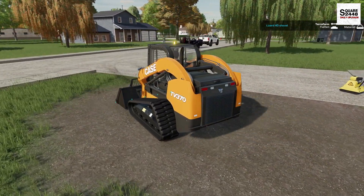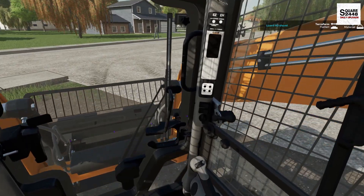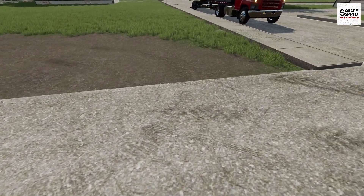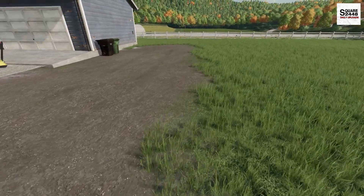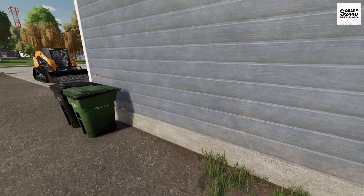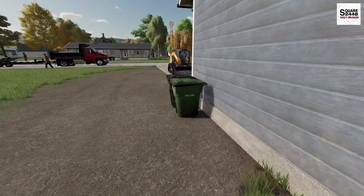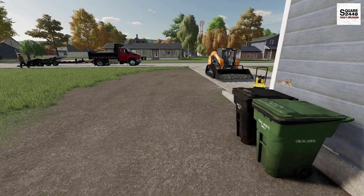We recently picked up this Case skid steer and so far I've really been liking it — it's been a pretty nice machine, working great, and the controls are really smooth. Now I'll get out the tape measure and make sure we're at 15 feet wide. There's just a little bit of shoveling by hand to do near the house — I definitely don't want to be hitting the house or the siding with the skid steer. I'll do that last bit by hand and then we're ready to put the gravel down. I think I'll do some tailgating to help spread it out.